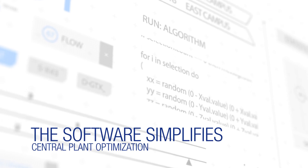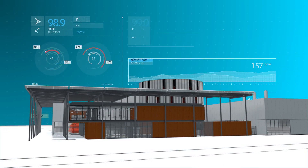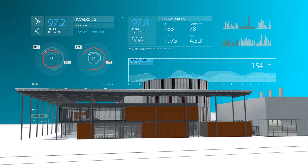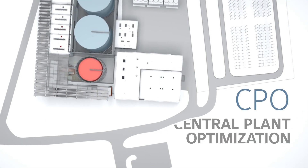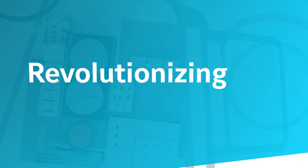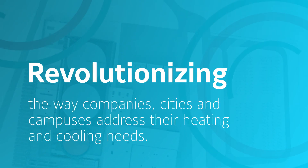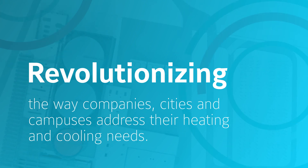The software simplifies plant operations by automating tasks and controlling routine responsibilities. Almost 500 different control decisions are generated to ensure the system is operating efficiently. CPO takes a systems approach to district-level efficiency management, revolutionizing the way companies, cities, and different campuses across the country and around the globe address their heating and cooling needs.